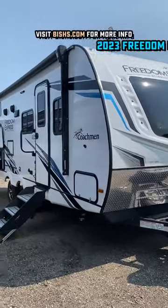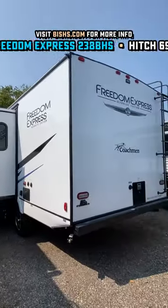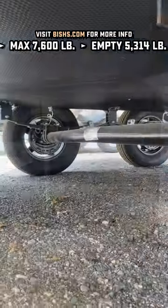What's incredible to me is how they managed to build this entire camper less than 26 feet total length tip to tail, yet it has a true queen bed, a taller ceiling, a full U-dinette slide, and big double over double bunks.